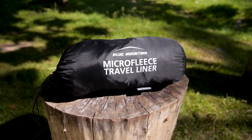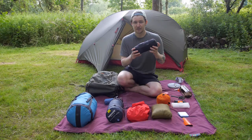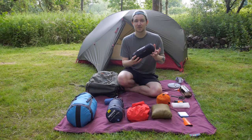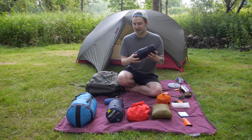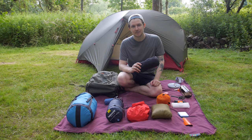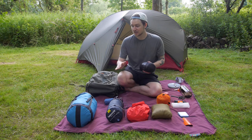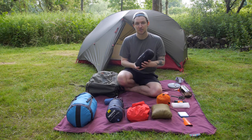To go with my sleeping bag I have this micro fleece travel liner, which was quite cheap — about £20. It's a fleece liner that goes inside my sleeping bag. The reason for using it is it gives you an extra layer of warmth, but it also stops your bag from getting sweaty or dirty when you're sleeping inside it, so it will make my sleeping bag last longer as well.